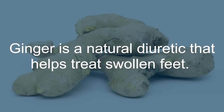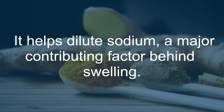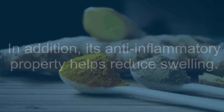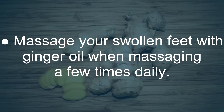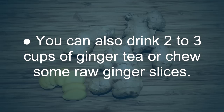Ginger: Ginger is a natural diuretic that helps treat swollen feet. It helps dilute sodium, a major contributing factor behind swelling. In addition, its anti-inflammatory property helps reduce swelling. Massage your swollen feet with ginger oil a few times daily. You can also drink 2 to 3 cups of ginger tea or chew some raw ginger slices.